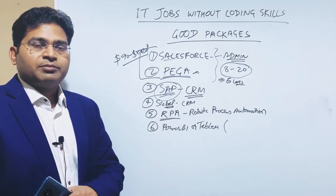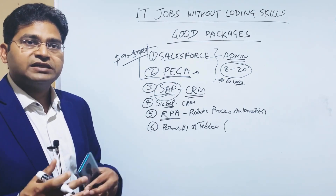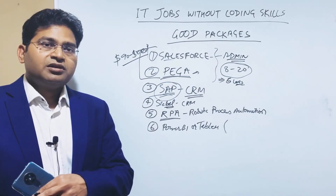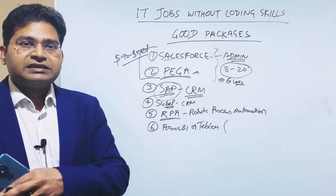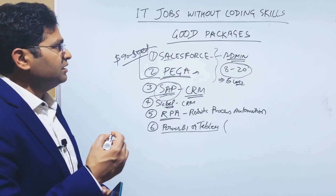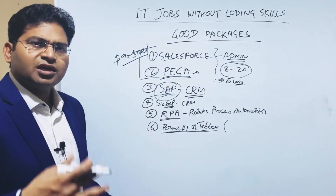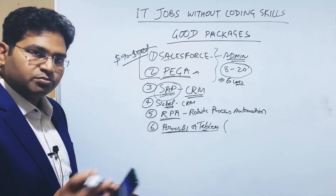For example, when you shop on Amazon, it knows what you've searched for because that search criteria is fed into a data warehouse, and data visualization tools help make decisions — like which advertisements to show people in a given demographic. These jobs do require some technical skills in Power BI and Tableau, but to start with you can just begin learning them and pick up what's required along the way. It's not so deep that you need to learn data structures and algorithms.